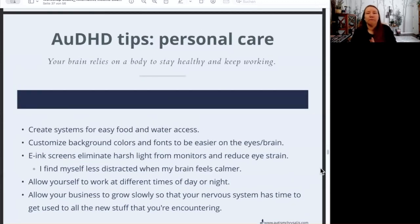Personal care tips: as you're working, I encourage you to create systems for easy food and water access, because your body needs to have its needs met in order for your brain to be able to think and create. If you're doing physical labor, your body needs to have its needs met in order to have the energy and capacity to continue doing the things that you're doing.